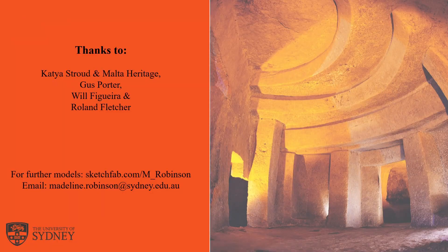That's it. Thank you so much for listening. If you've got any questions or comments feel free to contact me at madeline.robinson@sydney.edu.au, or check out my photogrammetry models of the temples plus a few other archaeological sites and artefacts from around the world on my Sketchfab page.